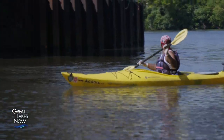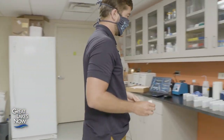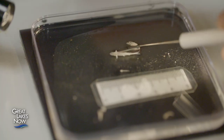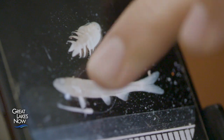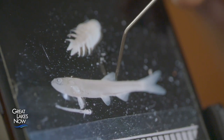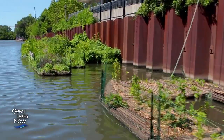Data collected by volunteers is helping scientists like Austin Happel, a research biologist with Chicago's Shedd Aquarium, who is working to identify the impact the islands have on the river's fish population. In a lot of urban areas, rivers have been channelized — the sides dug straight down and the bottom scoured flat — and when that happens there's no habitat for fish.